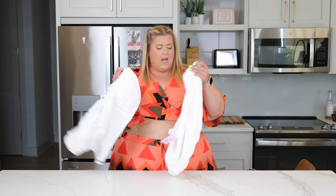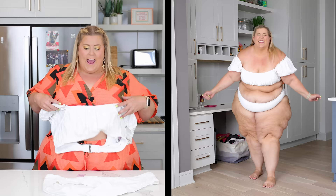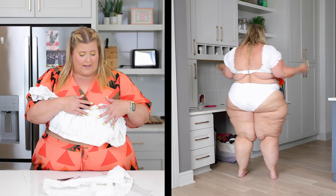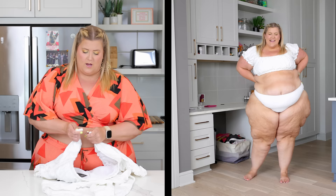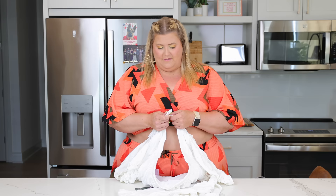Another suit from Target I loved was this white eyelet suit. We've seen a lot of eyelet this season so it's very on trend. It's got cool puff sleeves — very Bridgerton-esque. This is great if you're getting married — for a bachelorette party, honeymoon, or even a beach wedding. It's really well made and I love the design. It's also adjustable in the back so you can fit it to your bust. If I were getting married, I would definitely wear this for my bachelorette party.